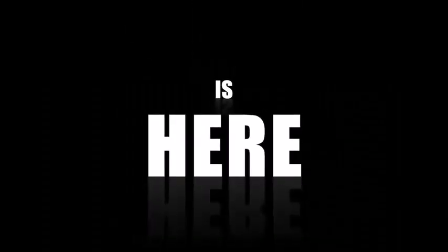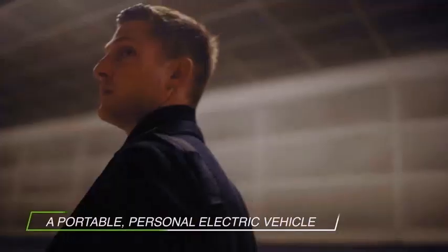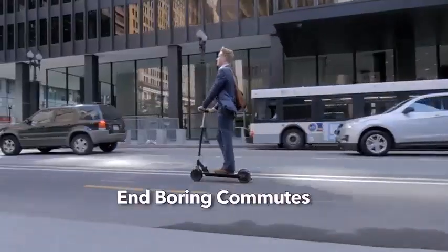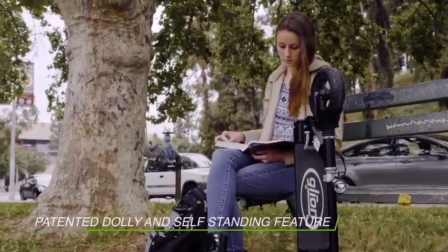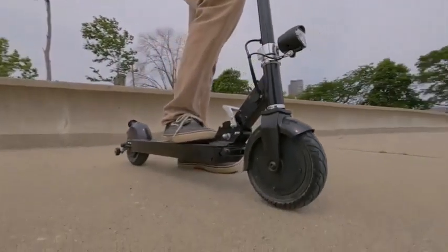Talking about hill climbing, the Dolly has decent hill climbing capabilities and reached the top of our hill climb test in 17.9 seconds with an average speed of 7.6 miles per hour. Its top speed was pretty good — we hit a top speed of 15.8 miles per hour on the flat, which is comparable with other scooters with 250-watt motors.